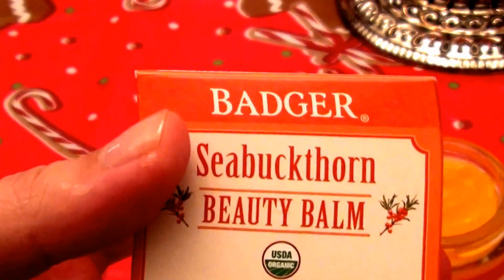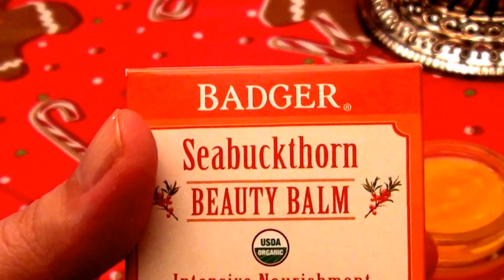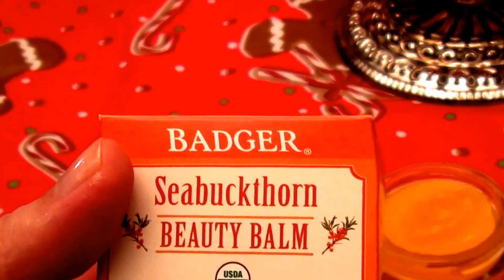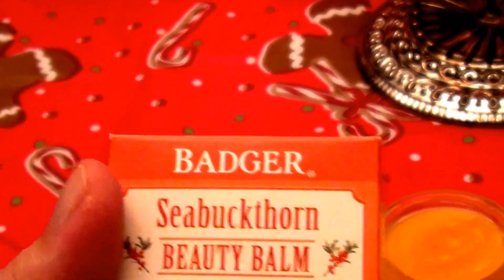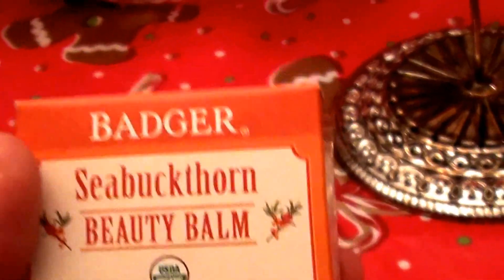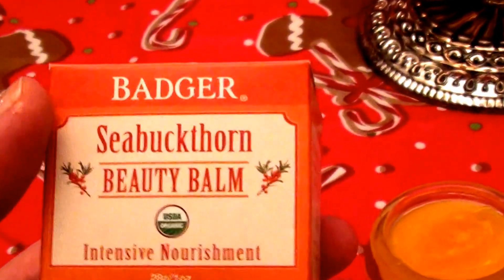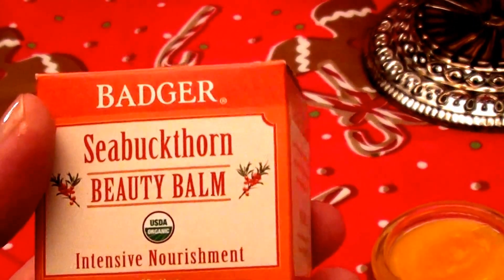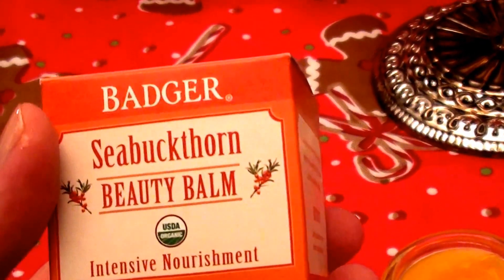So if you are familiar with my channel, you definitely know that I love the Badger brand — the Badger Balm, Badger brand. I love their products. I have used their products, it seems forever. They're cruelty free, they're not tested on animals. I really feel sometimes I should be the spokeswoman, spokesgirl for this company, but unfortunately I'm not, although I would love to be.